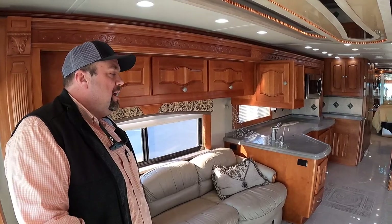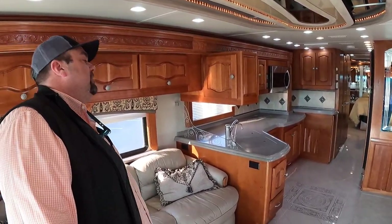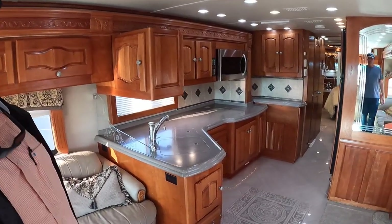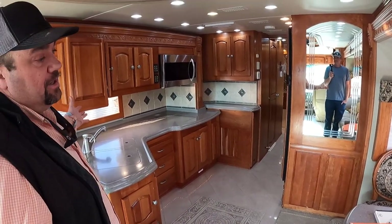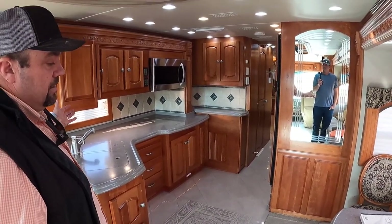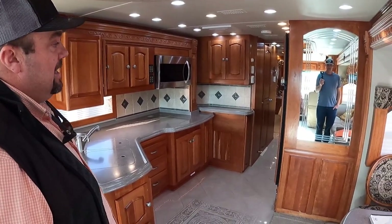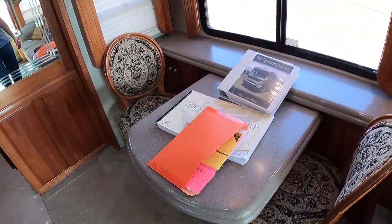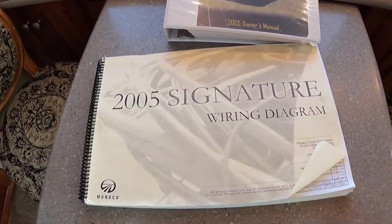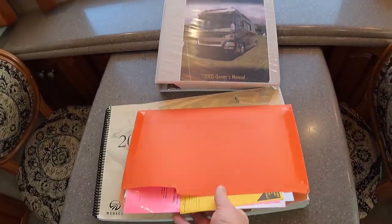Three roof airs with heat pumps, AquaHot heating system, and heated floors where it matters — in the kitchen and the bathroom. Just a huge kitchen with tons of storage. If you're going to partially live in a coach, you want storage and this coach has no shortage. Looks like you've got all the owner's manuals here — an '05 Signature wiring diagram as well. And there's a lot of countertop space in the dinette area.